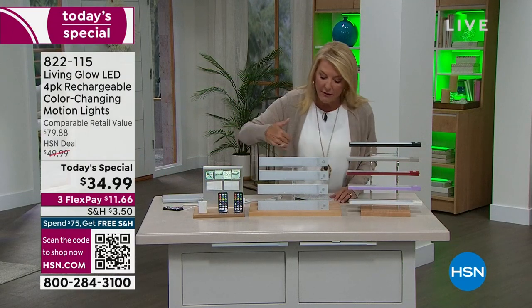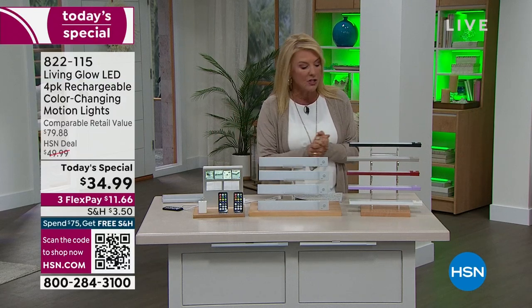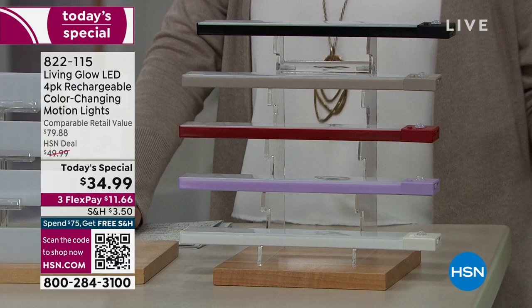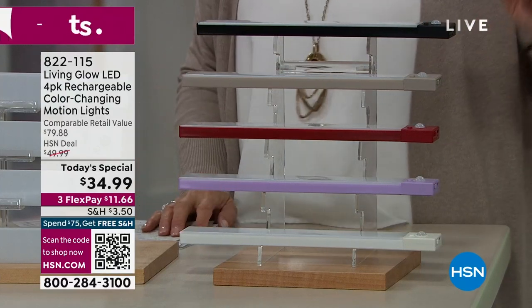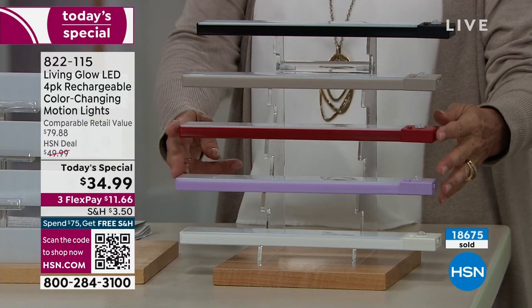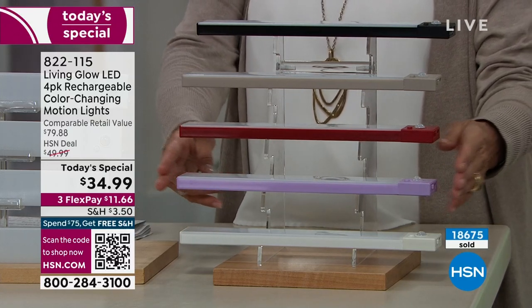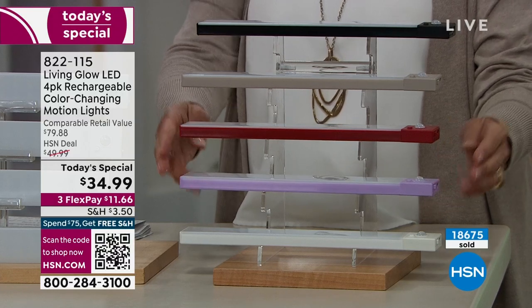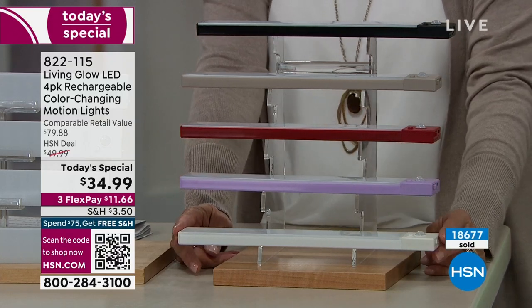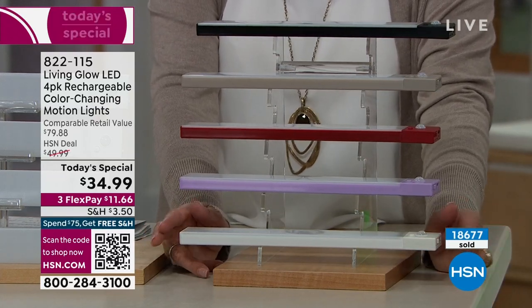You're getting a set of four. You get all the attachments you need, and we'll show you how simple that is in just a second. You're picking colors, but here's the situation — we are now hitting five o'clock on the East Coast. If you want the lavender or the red, I'm down to 60 sets left in lavender and only 90 sets in the red. The most popular is always the white because it's going to match basically any room, any space whatsoever.